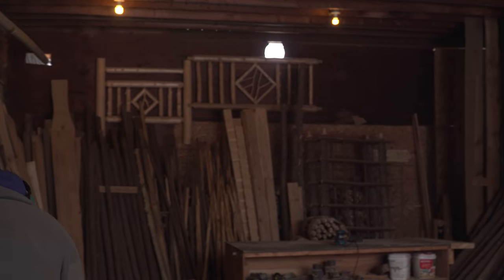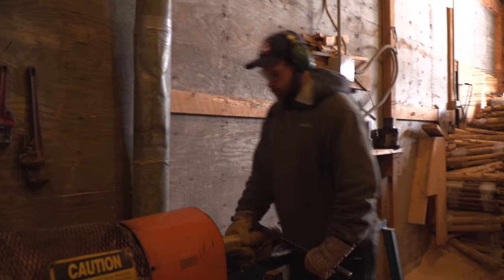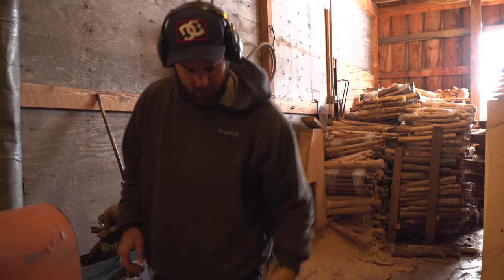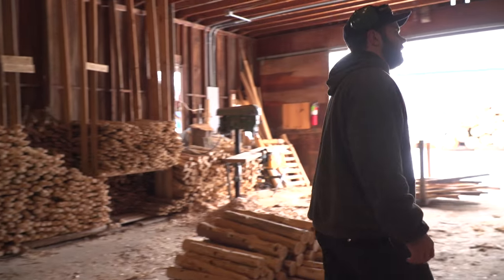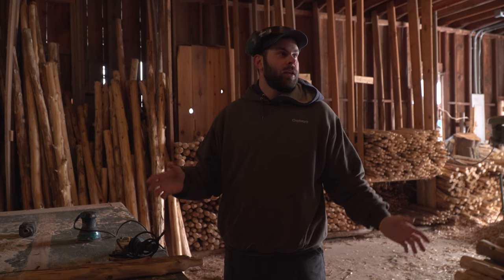Someone would fill the wheelbarrow and then bring it over here. This is where our tenoner is. Someone would do this and then they have a tenon — these are all set to two inches. After they're all done, we bring them over here, set them up on these benches, and we use this grinder to grind the knots off, because a lot of people don't like the sharp knots on them. We're making railings for inside people's houses and decks, so they don't want to hit their hands on those.